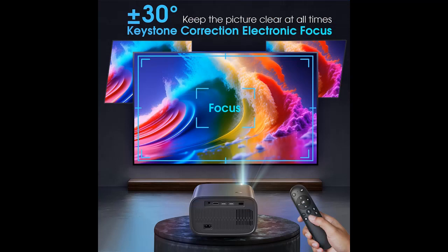Note: Due to HDCP copyright issues, Netflix, Disney, and Hulu prohibit playing movies directly from the projector. Please use a TV Stick to play.